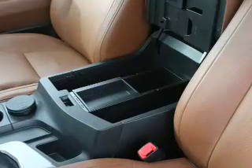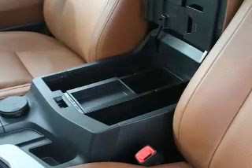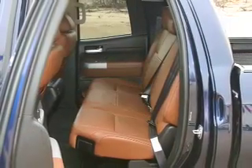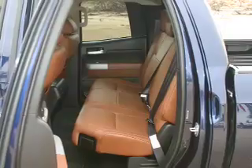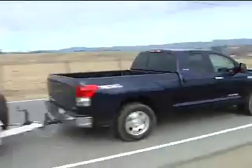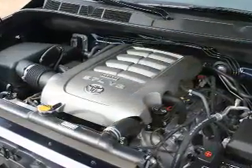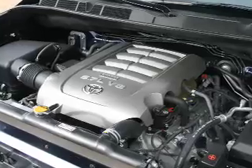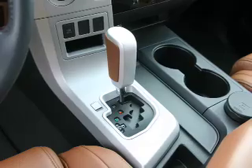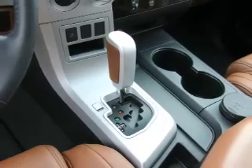There's also a center console set up to hold hanging files, or in the CrewMax cab there's even a sliding and reclining rear seat. Although the Tundra still comes with the 271hp 4.7L V8 standard, there's a 381hp 5.7L V8 optional. The 5.7L V8 comes with a 6-speed automatic and the 4.7 comes with a 5-speed automatic.